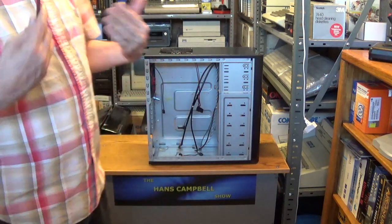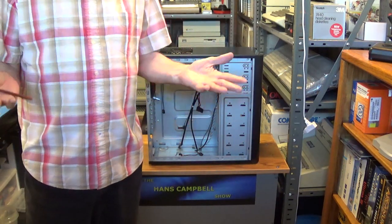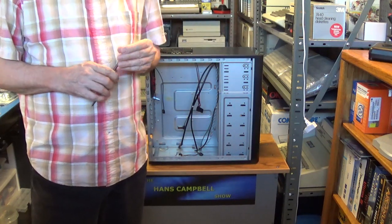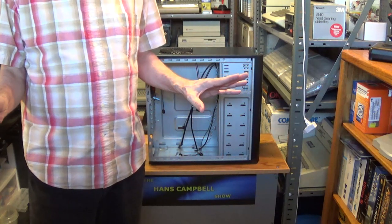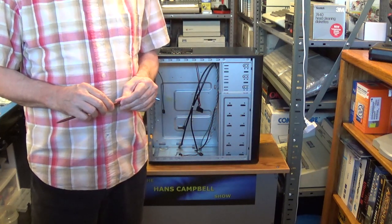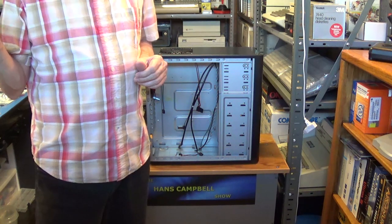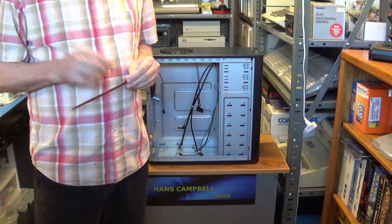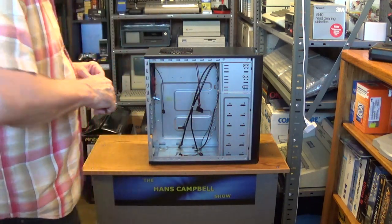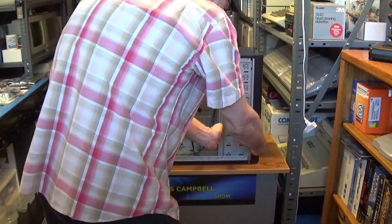Modern cases are designed with solid state drives in mind, and also for cable management. Some computer builders do things like water cooling, which you never need. I've been building computers since 1981. The modern cases turned the hard drive bays 90 degrees for better cable management and aesthetics, but it's not good for mechanical hard drives because it blocks airflow across them.